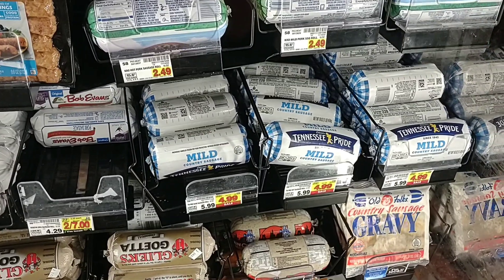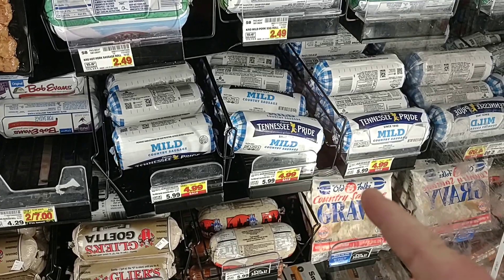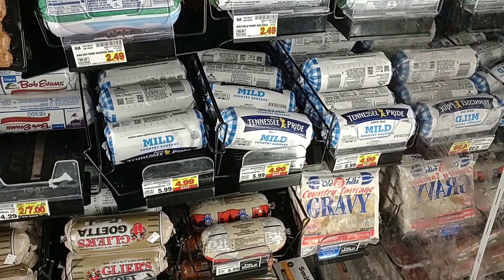One of my favorites, Tennessee Pride, continues to go up in price — even the sale price is more than what the regular price was last year. In my opinion, some of the best sausage there is.